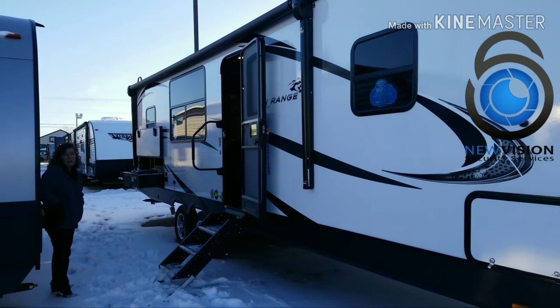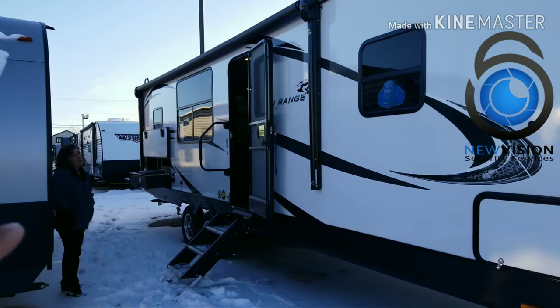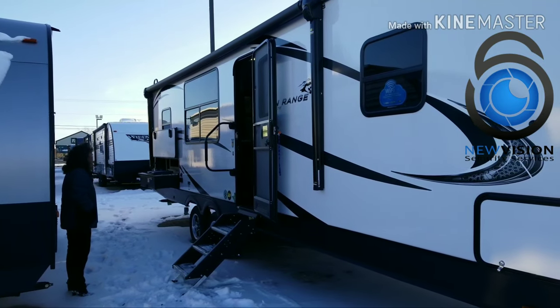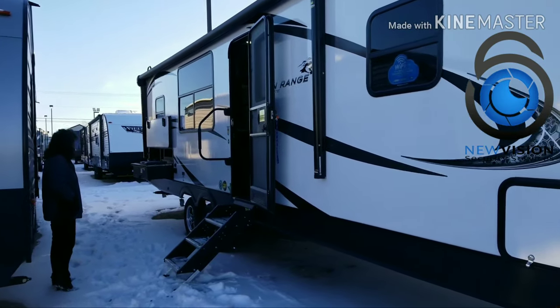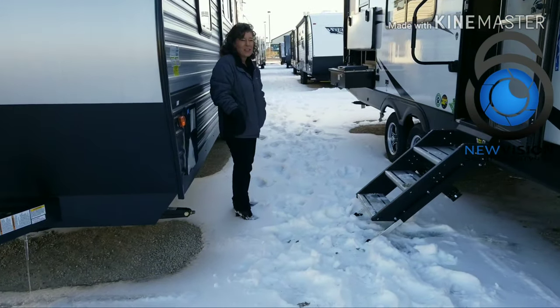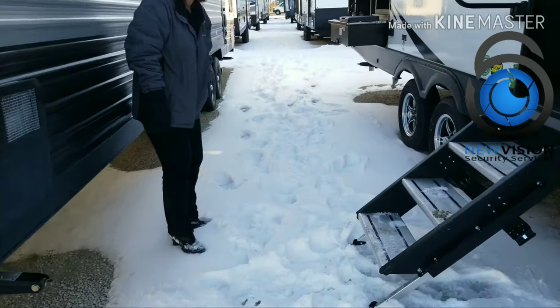I'll put the link to Josh's official video in the description — he filmed it in nice sunlight — so if you want to see the daytime video you can. But Miss Joelle came out for us. Look at what we're standing in — I don't get this in Savannah, this is crazy.